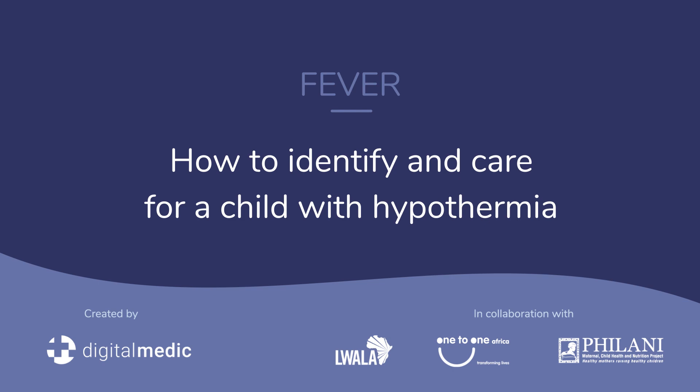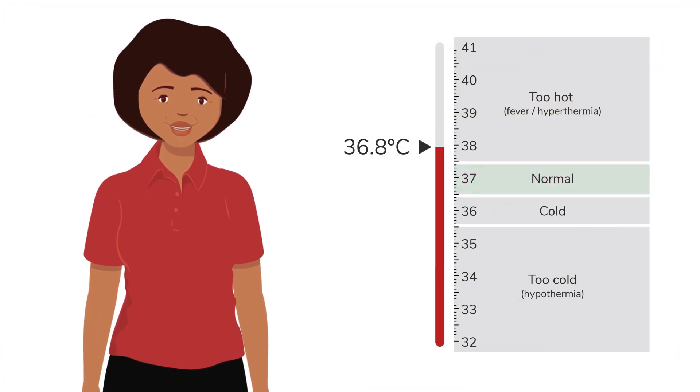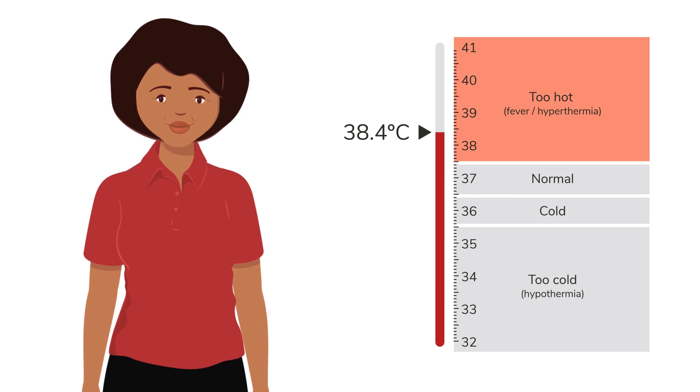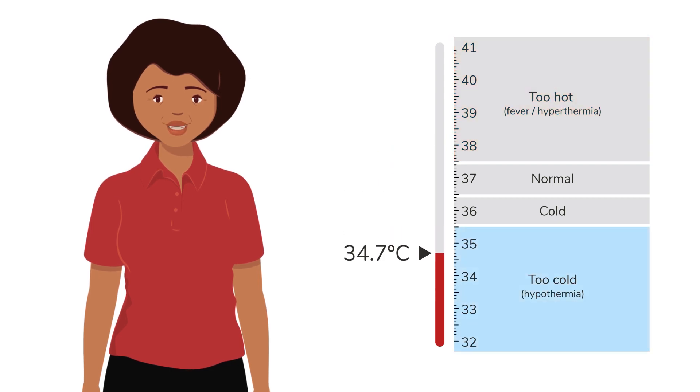How to identify and care for a child with hypothermia. It is important to identify if a child is very hot and has hypothermia. It is just as important to identify if a child is very cold and has hypothermia.